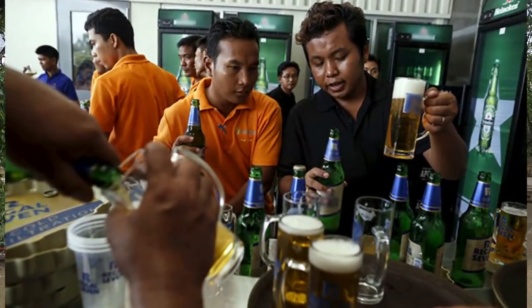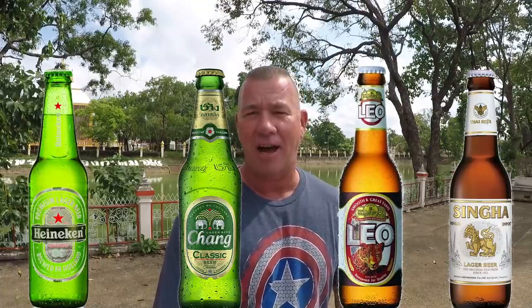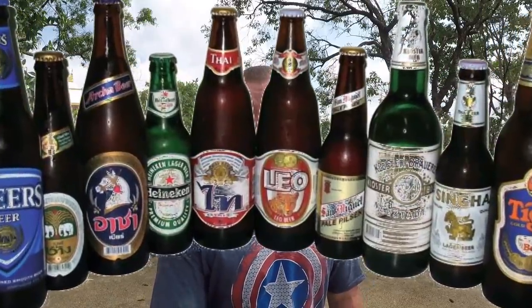There are four major beers usually sold in Thailand: Heineken, Chang, Leo, and Singha. Heineken they just call Heineken. Singha they usually cut short to Sing, and Leo is Leo. Of course, there are several other beers in Thailand as well.